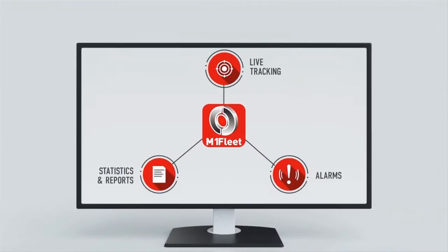Live tracking, alarms, and statistics and reports. In a single window, users can view the latest activity of all the vehicles fitted with Tramego devices at the same time.